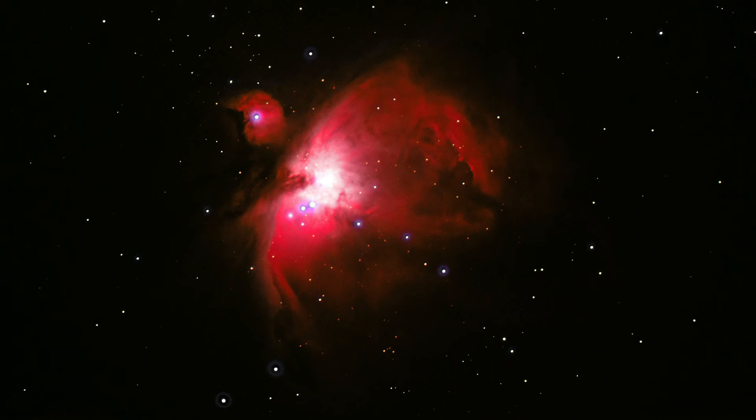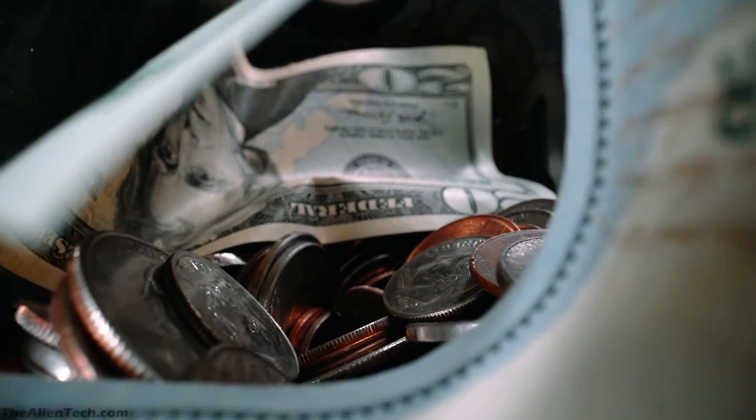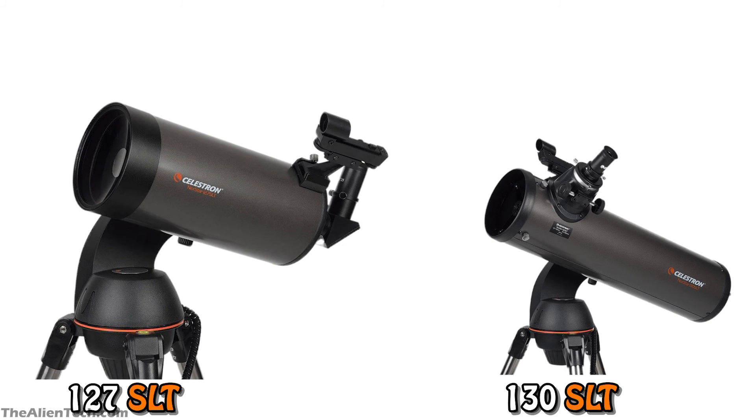So which one should you buy? Usually when buying a telescope, price is the most important factor, but in the case of these two telescopes, there is not much difference in price. So it all depends on what you want to observe. Maksutov-Cassegrain telescopes are compact and very easy to carry along, and they have very little chromatic aberration, making them good for viewing planets. If you just want to observe the Moon and planets in great detail, then the 127SLT is a good telescope for you.